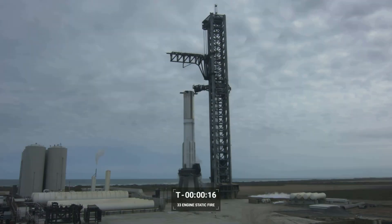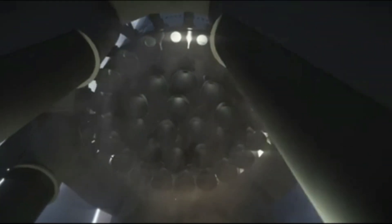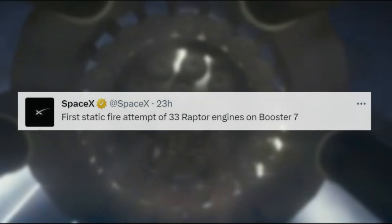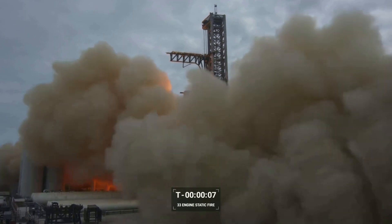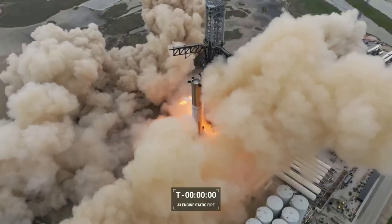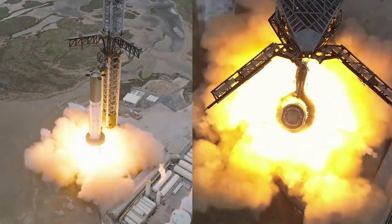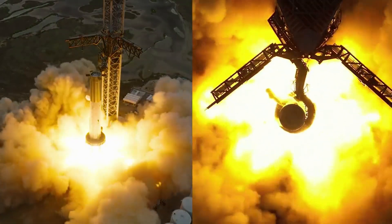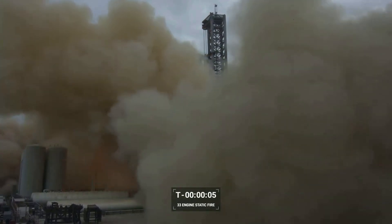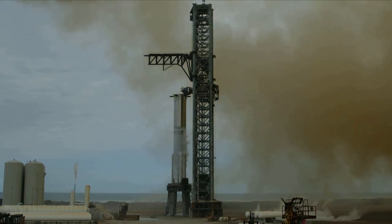Yesterday afternoon, SpaceX for the first time ever attempted a full Super Heavy static fire with Booster 7. SpaceX first tweeted saying, 'first static fire attempt of 33 Raptor engines on Booster 7,' and clarified in another tweet that the amount of time the engines fired was full duration. Thanks to multiple different camera angles, including a drone shot, you can see exactly how much power these engines produced. From the vertical view, you can see the massive fire plume going in 6 different directions between the legs of the orbital launch mount. From the ground angle, it only takes seconds for the camera and the entire launch site to be covered by smoke and dust. Based on the footage alone, the test seems to have gone very well.